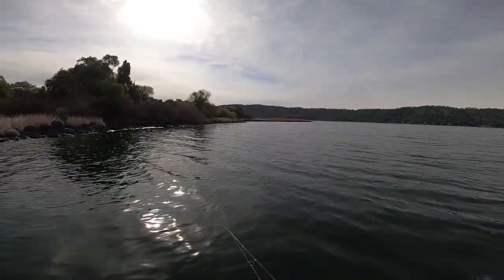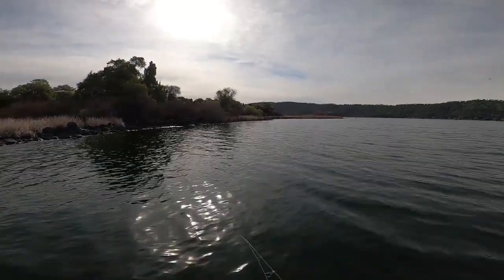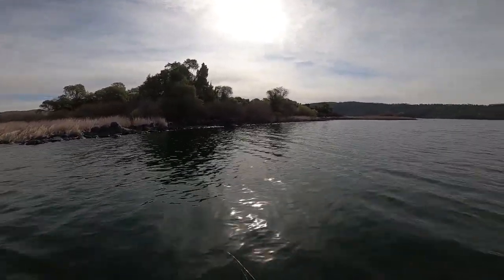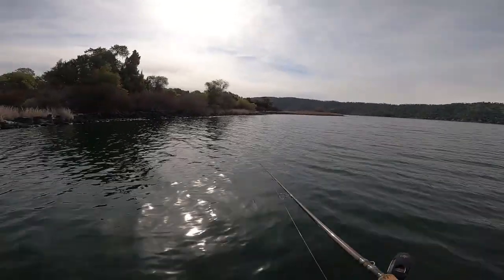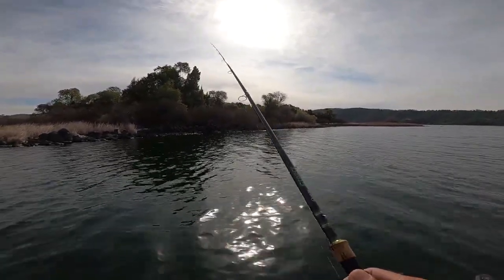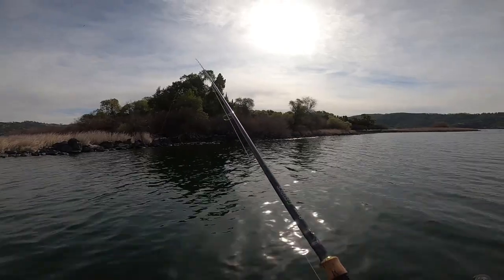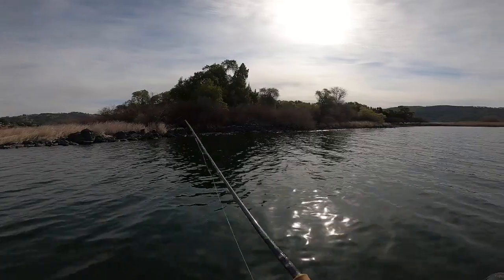I'm coming around to the west-facing shore of Rattlesnake Island. I just fished about half of the north-facing shore. North-facing shore has got a good tule line, and offshore is rocks — big rocks, medium rocks, some significant rock piles. I saw a lot of fish on beds and had one little guy that wanted to play, and I thank him for that.